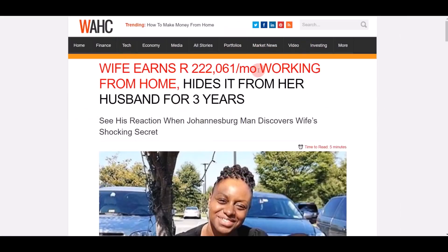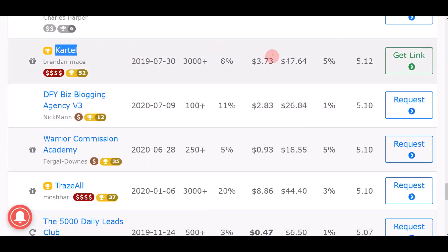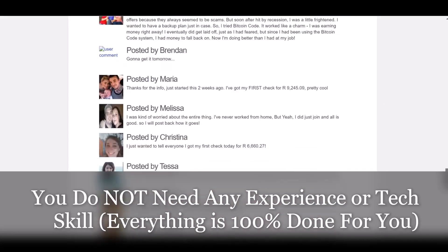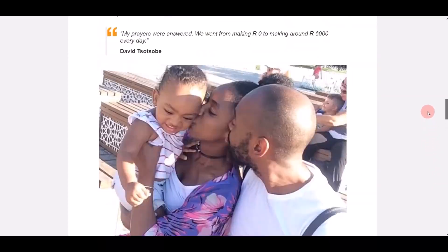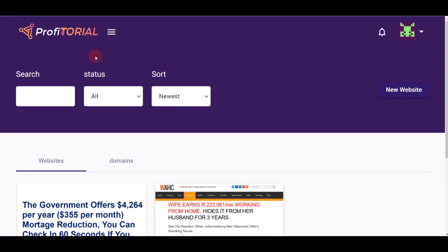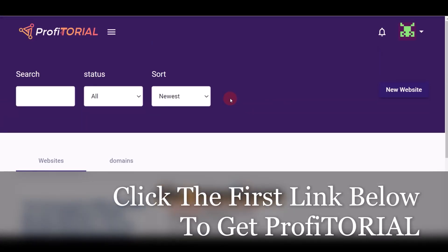Every single time people come to my website, read the articles, and click on a link, if they buy the product I can earn $47 over and over again as passive income. This is 100% done for you — you don't need any technical skills, domain hosting, or website setup. Everything is done for you on Profitorial. They even give you a complete set of privacy policy, disclosure, and disclaimer at the bottom. A professional website like this could easily cost you a few hundred dollars.